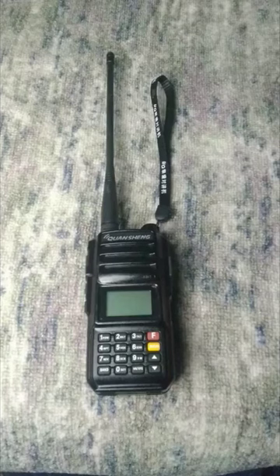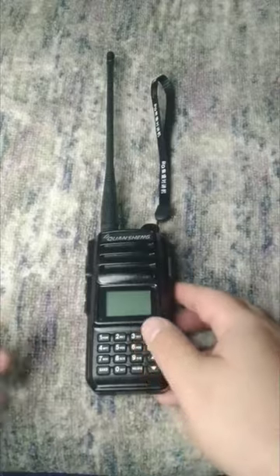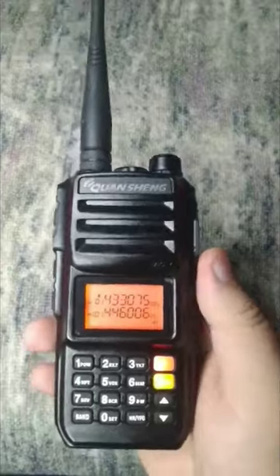Hello friends. Today I want to tell you about the Quansheng TG-UV2 Plus radio, which is the most budget-friendly super heterodyne radio on the market. This radio has a power output of 10W and a 4000 mAh battery capacity, which provides a communication range of up to 15 km and long operation time without recharging.